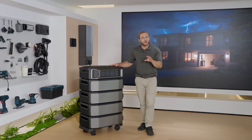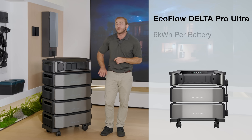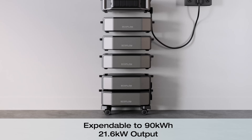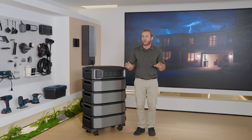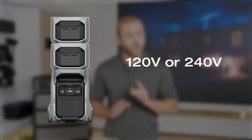Finally, we have the big brother — the Delta Pro Ultra. It's been a huge hit since it launched at the beginning of this year. This beast takes home backup power to the next level: 6 kilowatt hours per battery pack, 7,200 watts output per inverter, and 5.6 kilowatt solar input in a single setup. It's super stackable and scalable — like a tower of power that can keep growing — expandable all the way up to 90 kilowatt hours capacity. With a 21.6 kilowatt output, it can handle a three-ton central AC and keep your whole house powered for weeks. It supports 120 volt and 240 volt split phase, and unlike the Pro 3, which can only output either 120 volt or 240 volt at a time, the Ultra can handle both simultaneously.